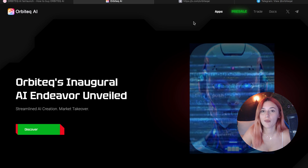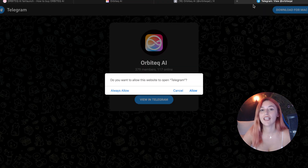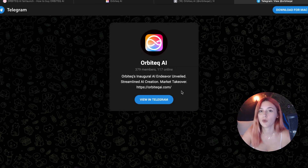As always, you can follow them on Telegram and Twitter for any new updates. And that will be all for today's video. Thank you for watching Crypto Moon Community and I will see you in the next one.